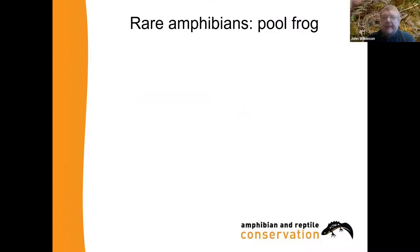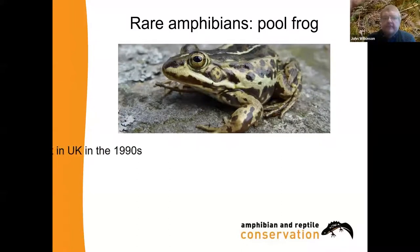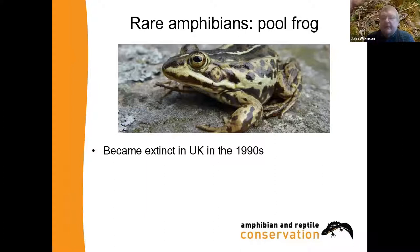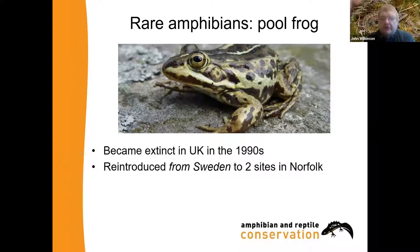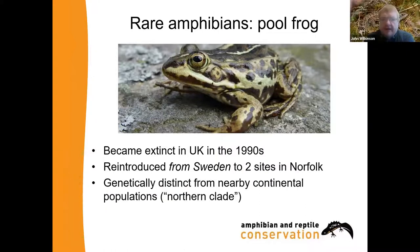Our first species is a rare amphibian — the pool frog, the rarest amphibian or reptile in the whole of the UK. They actually became extinct here in the 1990s; there was one left for a while called Lucky, but unfortunately we never found him a wife. Pool frogs in the UK are now reintroduced from Sweden to two sites in Norfolk, and they are genetically distinct from nearby continental populations, which is why we used animals from Sweden — Scandinavian pool frogs are the closest ones to what we used to have.